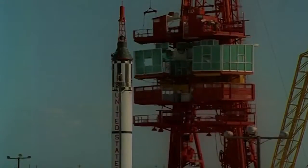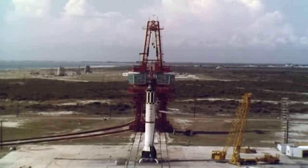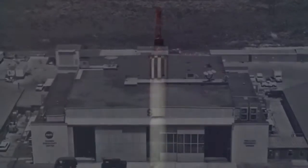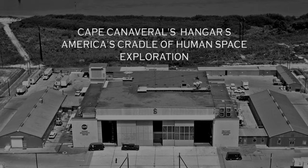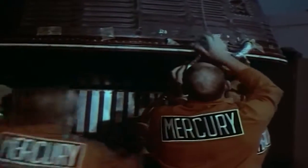During America's first human spaceflight program, Project Mercury, the eyes of the world often focused on the launch pads at Cape Canaveral Air Force Station in Florida. Another centerpiece facility for astronaut training, crew quarters, and spacecraft processing was Hangar S at the Cape. While not as well known as the Mercury Control Center and the launch pads, Hangar S was the location of crucial work supporting NASA's early human spaceflights.